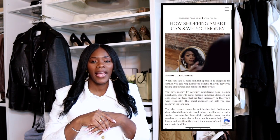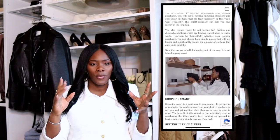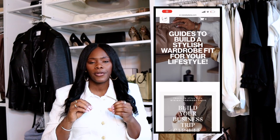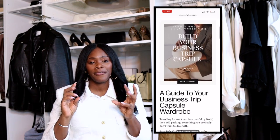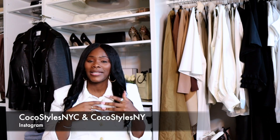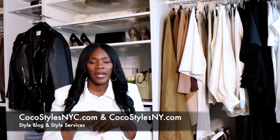I do want you ladies to start getting into your wardrobes and closets and making them a place where you actually want to go and get dressed. I'm also going to link some of my style guides for you ladies to take a look at — they're very affordable and downloadable, so they'll be at your fingertips in seconds. Thank you guys for tuning into this video. If you stayed to the end, comment 'Coco, we see you.' Don't forget to follow me on Instagram at Coco Styles NYC and check out my personal style blog and style services. I'll catch you guys in the next one!